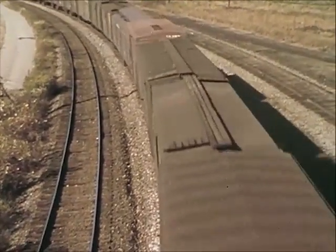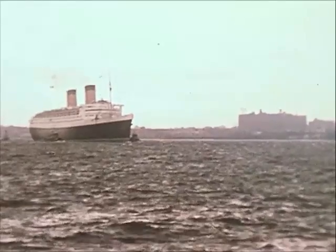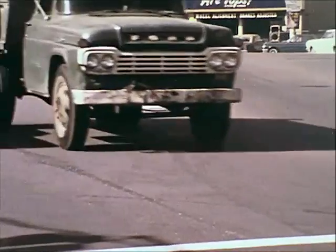Modern transportation systems on land, on the sea, and in the air are vital to our way of life — to move people, commodities, and materials.